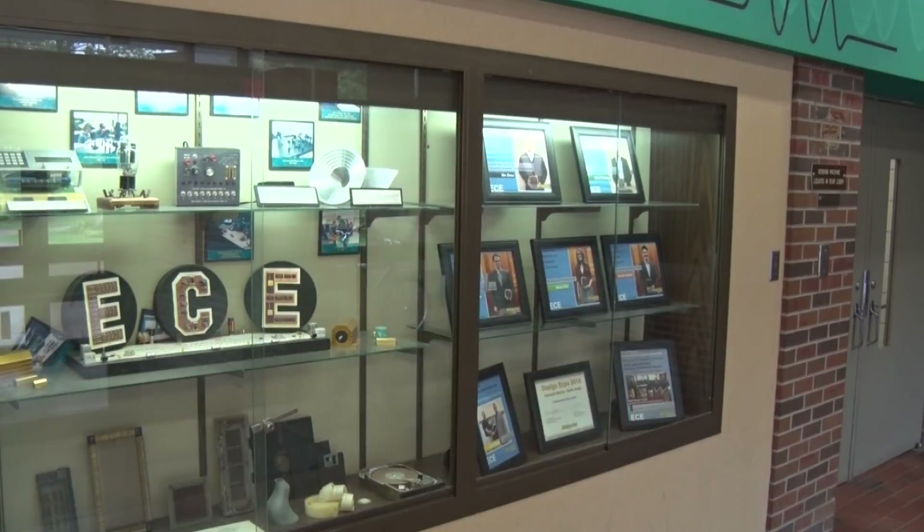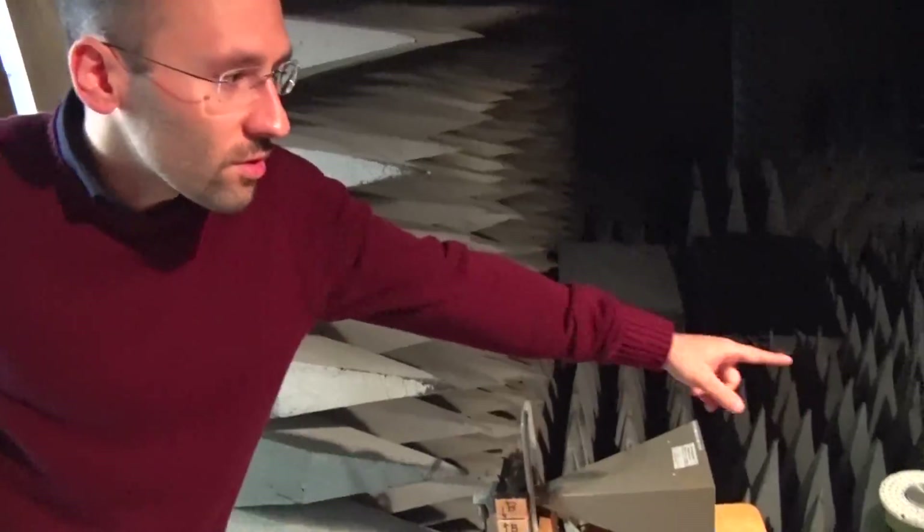I'm here on the campus of Michigan Tech University, where on the top floor of this very building, a dedicated group of researchers is doing some very unique work. They're trying to find out how to make things invisible. We have the mathematical theories, but the question is how to realize it in practice.